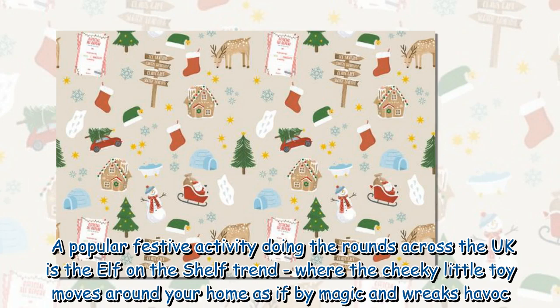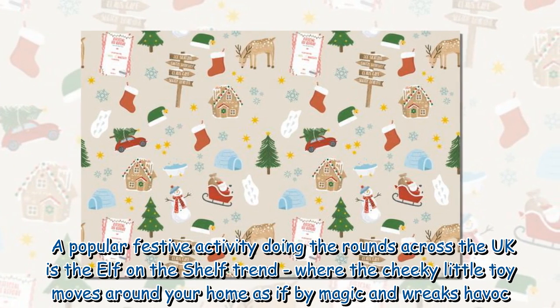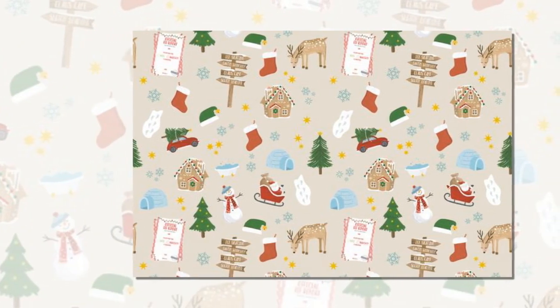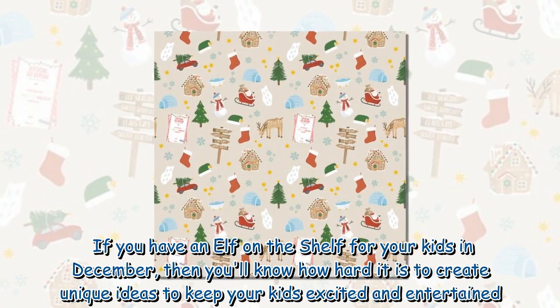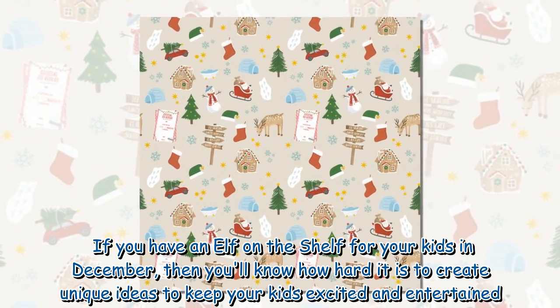A popular festive activity doing the rounds across the UK is the elf-on-the-shelf trend, where the cheeky little toy moves around your home as if by magic and wreaks havoc. If you have an elf-on-the-shelf for your kids in December, then you'll know how hard it is to create unique ideas to keep your kids excited and entertained.